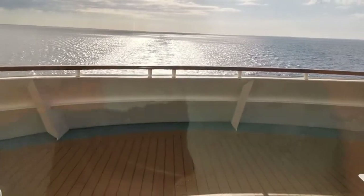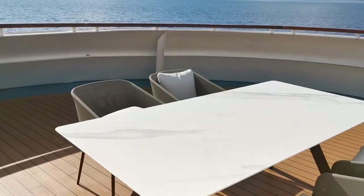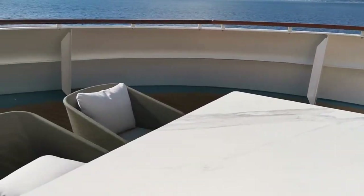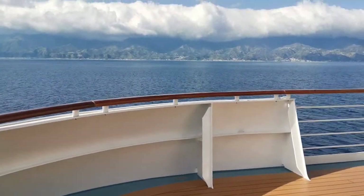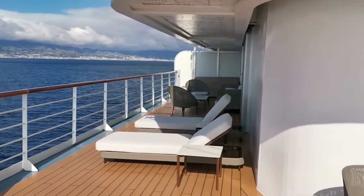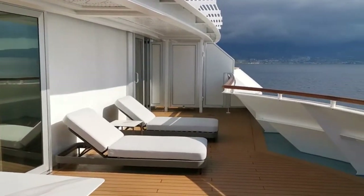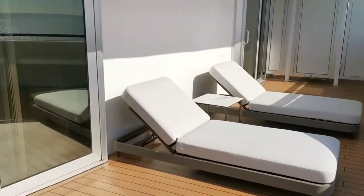I'm just going to take you to see the view. We're actually going to be going through the Messina Strait soon. The balcony is a complete wraparound balcony. A bit windy out here — let's take you back inside again.